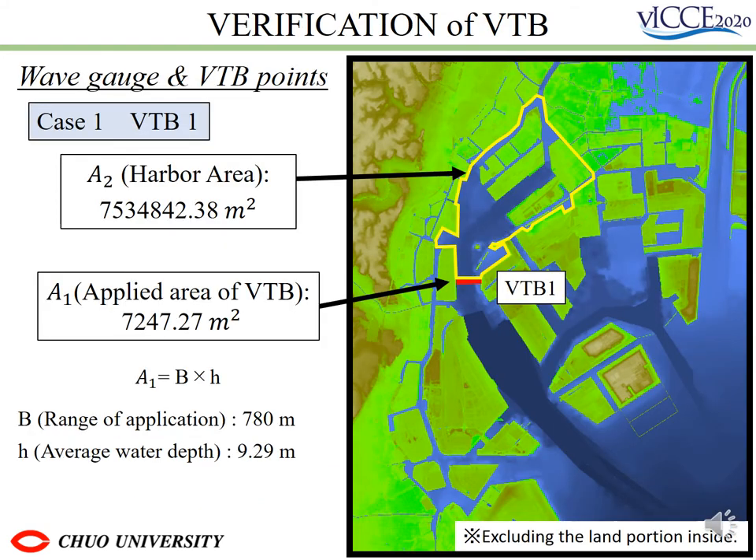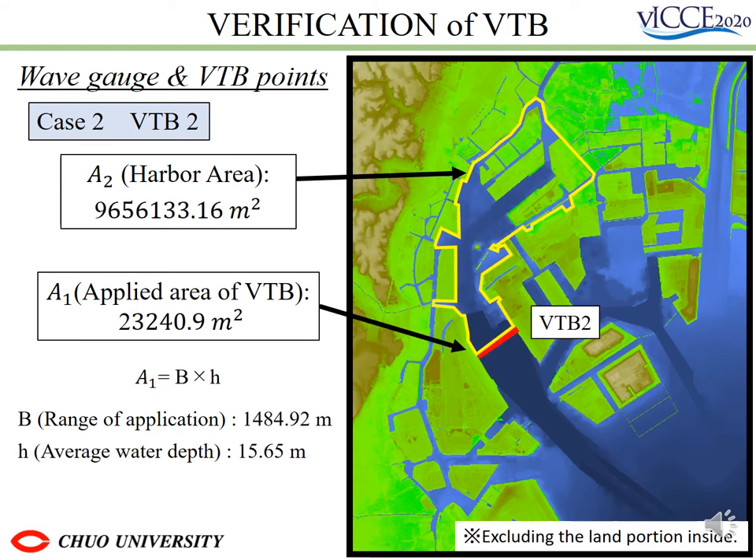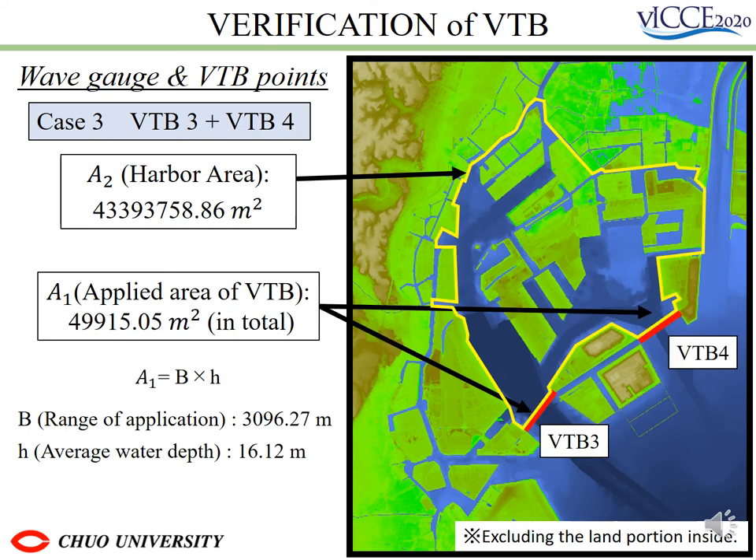In Case 1, we defined the area within the port as the area surrounded by yellow. The area covered by VTV is multiplied by the average depth of the area. Case 2 is similarly defined as the area within the port enclosed in yellow. Case 3 is also similarly defined as the area within the port enclosed in yellow. In these cases, the area of the port was set up to the mouth of the river.